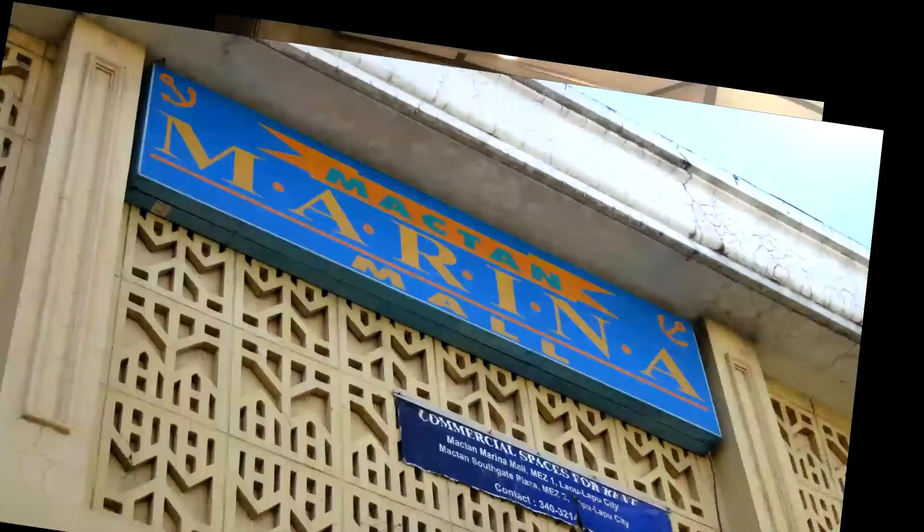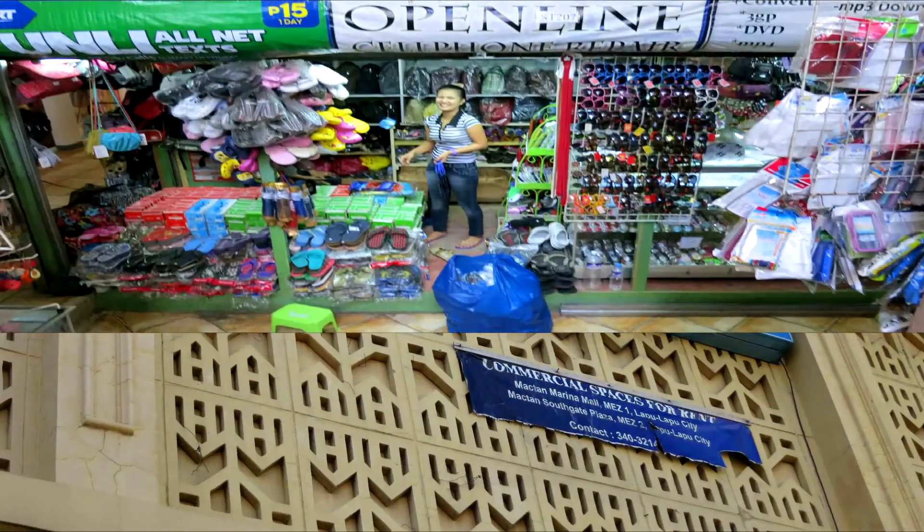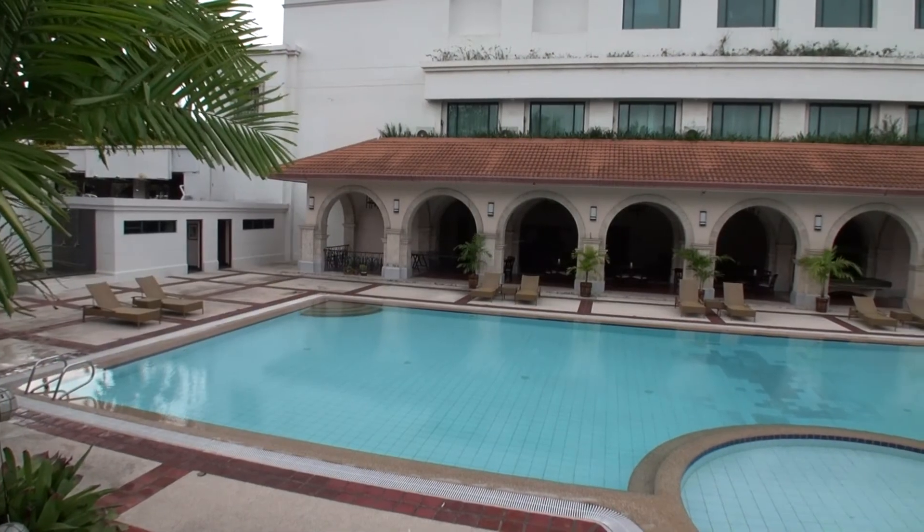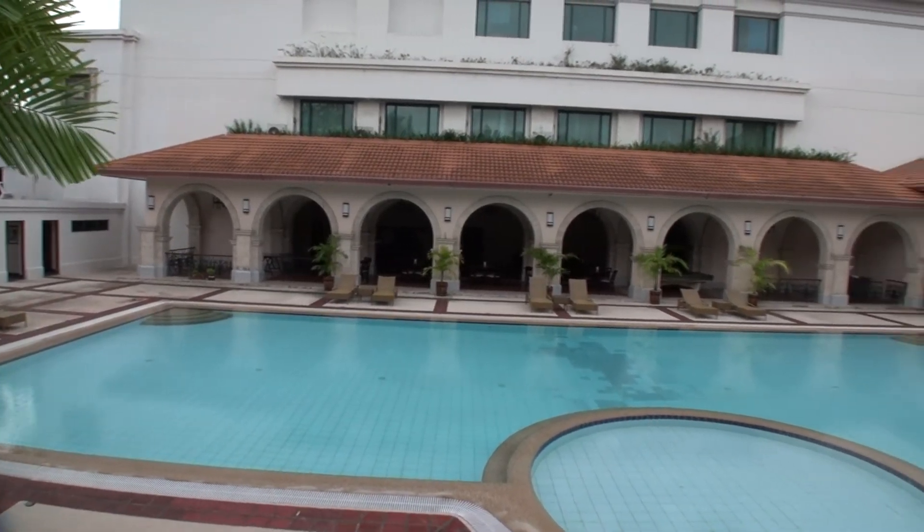There's nothing really in walking distance of the hotel. About a five-minute taxi ride away is Marina Mall, which has some shops, restaurants, fast food, a supermarket, and some cafes.